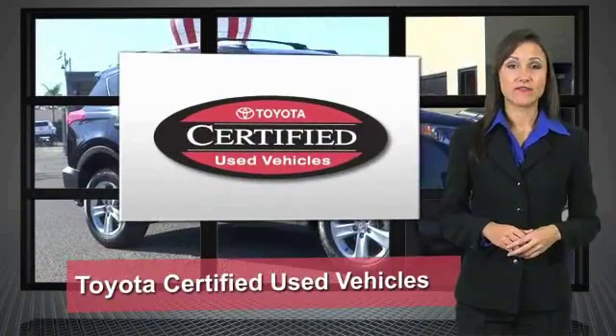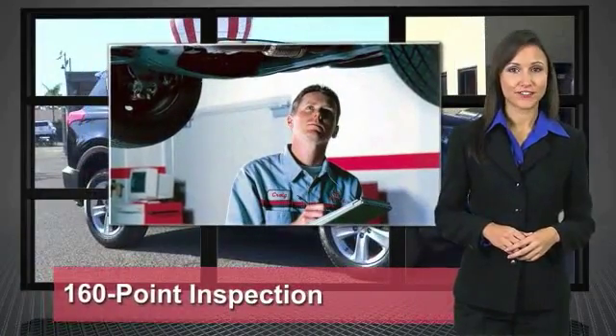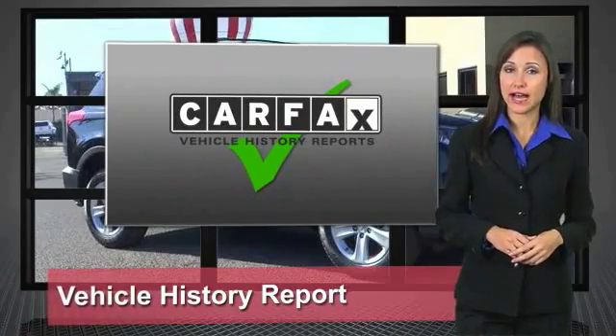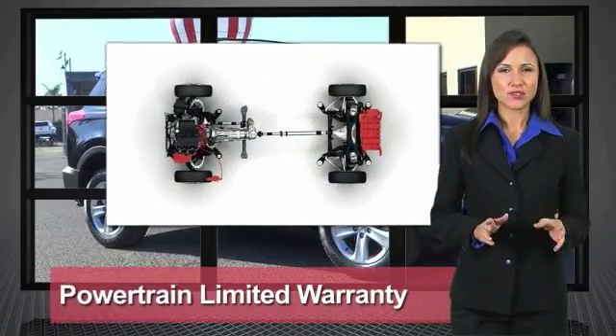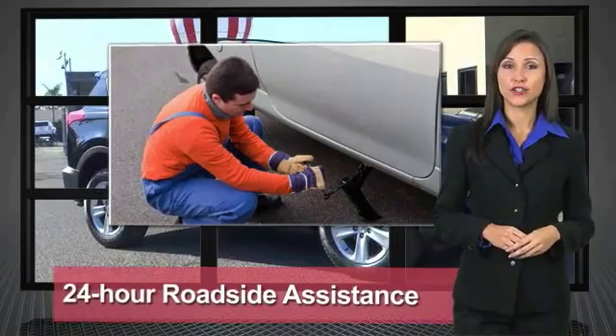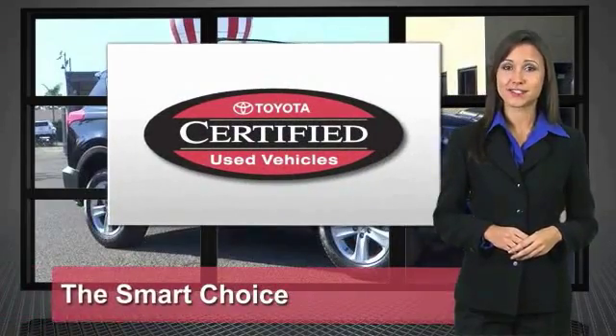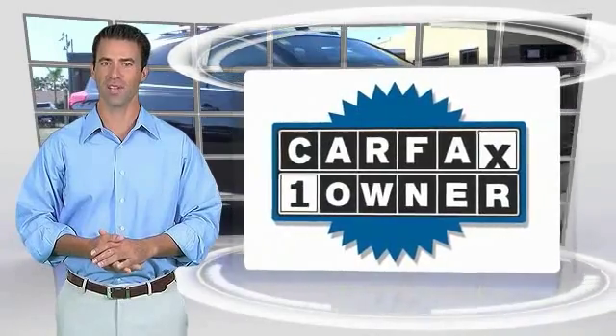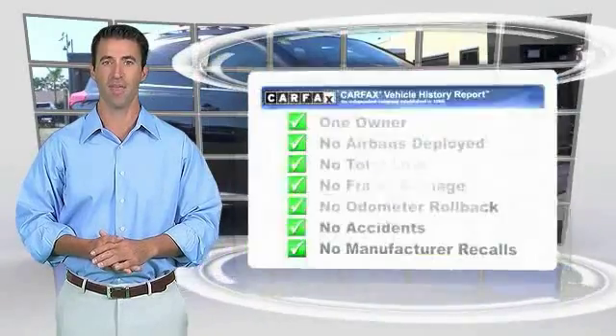We know that the idea of buying a used Toyota is attractive to you. After all, getting a high-quality, low-mileage Toyota at a great price is a smart move. That's why we created the Toyota Certified Used Vehicle program — it's the smart choice. This is a one-owner vehicle with a Carfax vehicle history report.